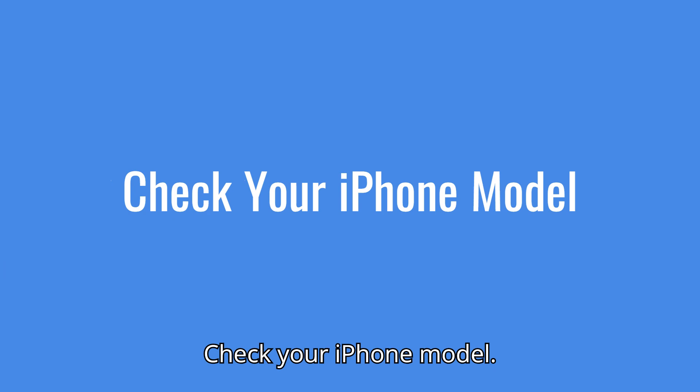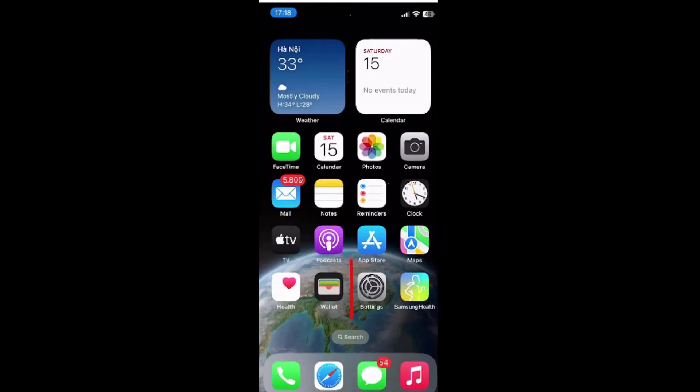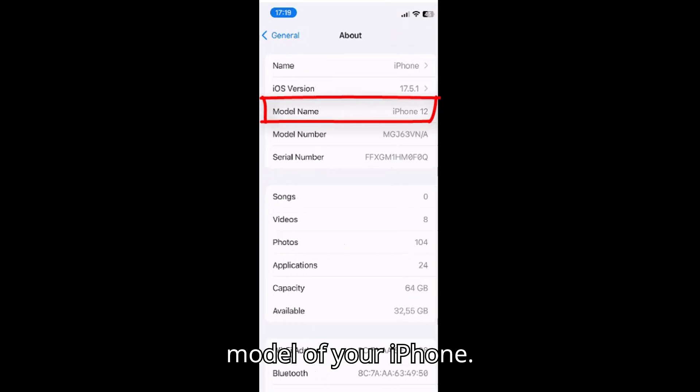Not sure which iPhone you have? Just open the Settings app, go to General, and then About. This will show you the model of your iPhone.